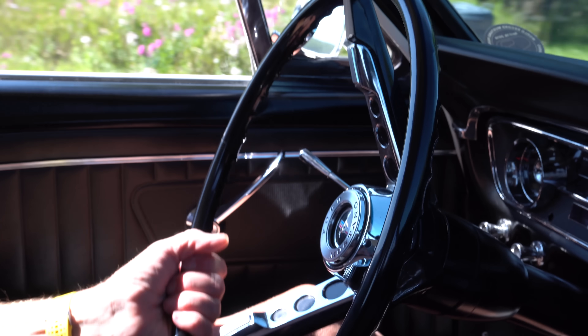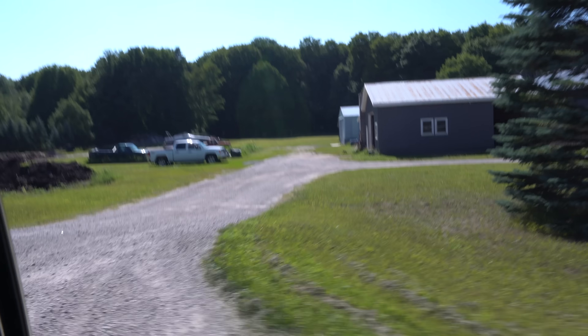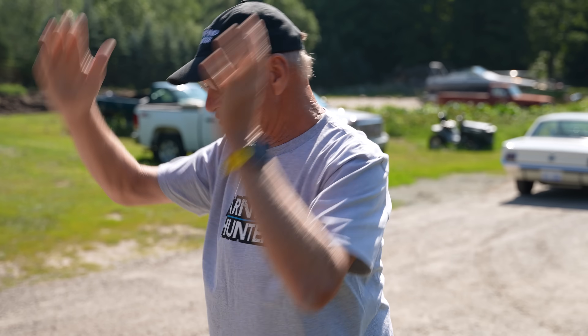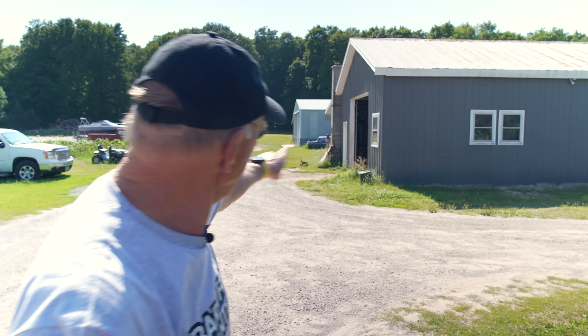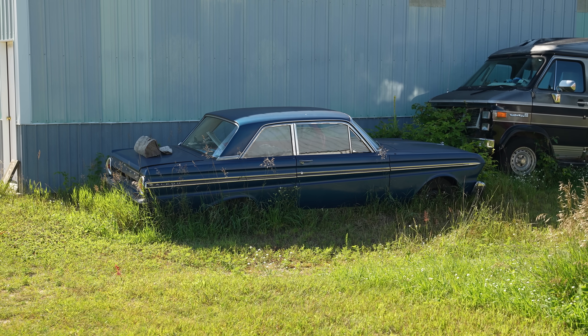Looking left and right going down the road and you see something — if it looks good, you need to go back and check it out. We were doing 55 miles an hour in the Mustang Coupe. Trees, a 50-foot break, and trees. When you see a break in the trees, look quickly. I looked quickly and saw a Falcon back there. We turned around, came back, and the owner said, 'Yeah, that was my high school car — you want to look at it? I've got a couple other cars too.'